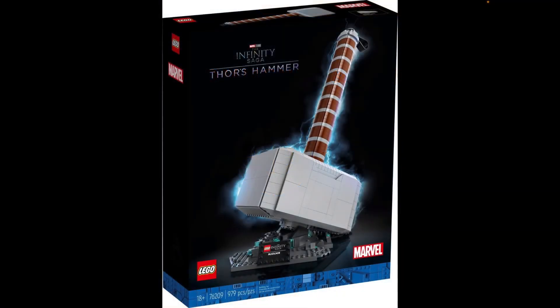Hello fellas, the NHS here. I'm back for another LEGO Marvel 2022 set news review for you guys. And this time, I'm going to show you guys a new Infinity Saga set for the lineup. And that is Thor's Hammer.